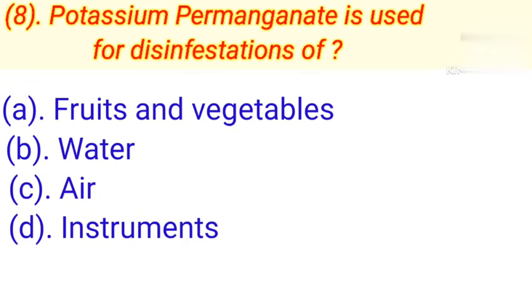Question number 8: Potassium permanganate is used for disinfection of. Option A: Fruits and vegetables. Option B: Water. Option C: Air. Option D: Instruments. Correct answer is Option B — Water.